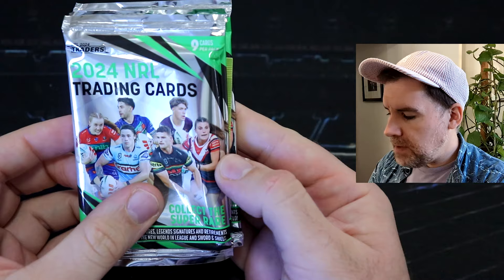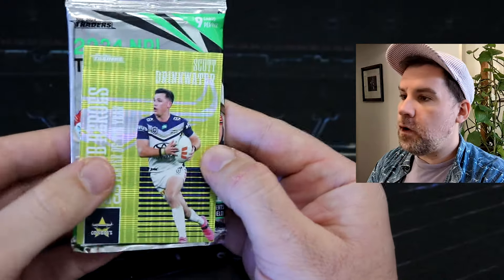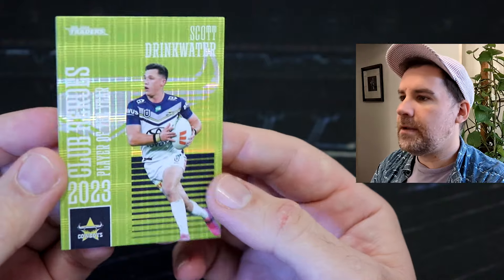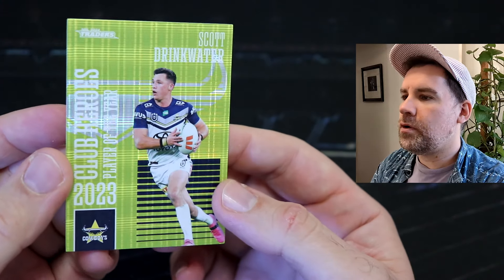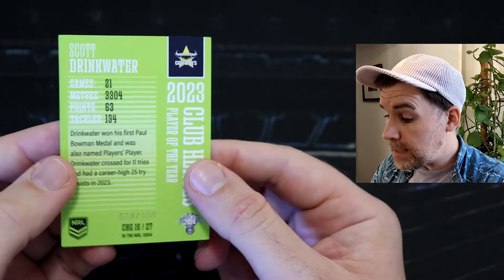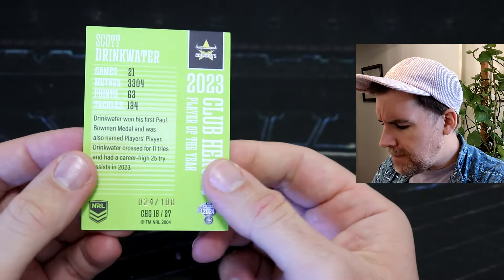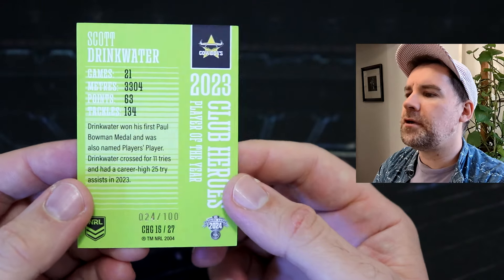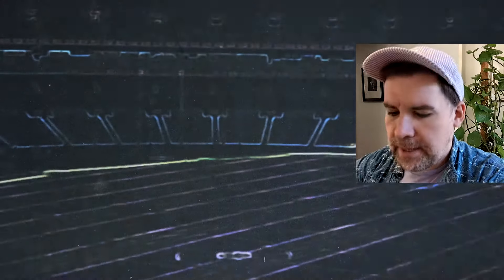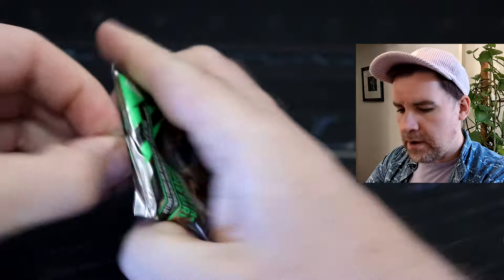So we've got our starter pack — we've got our special starter pack card. We've got Scott Drinkwater. Of course, the Cowboys having a one-point win yesterday. Golden point. These look so good. That's a gold — I think our first gold as well. Very lucky. Number 24 out of just 100. The gold club heroes. Perfect coloring for the Cowboys as well.